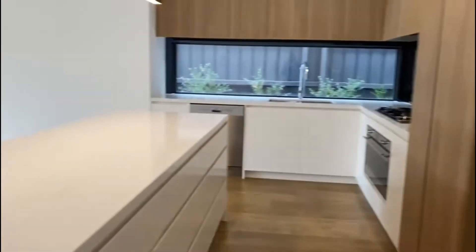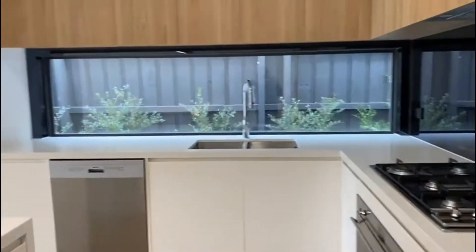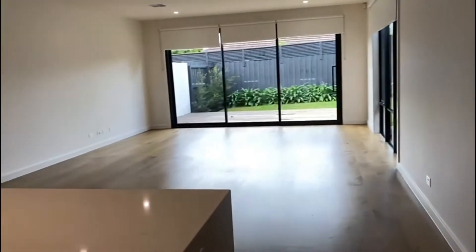As we make our way through the open plan zones — that's a kitchen, dining, and living area — overlooking the outdoor decking and landscaped gardens.